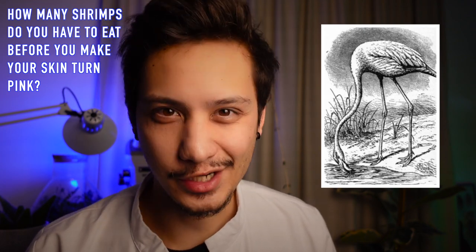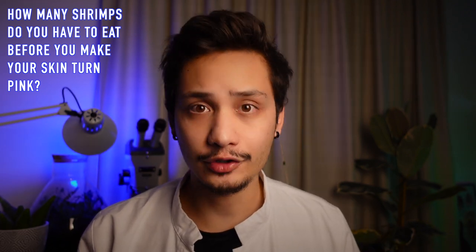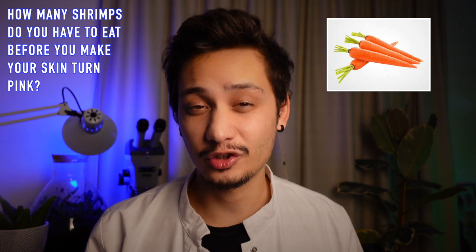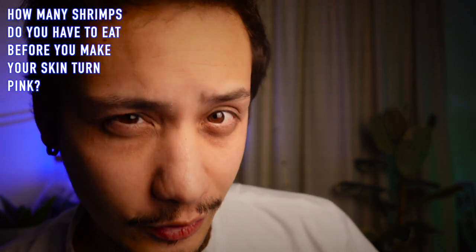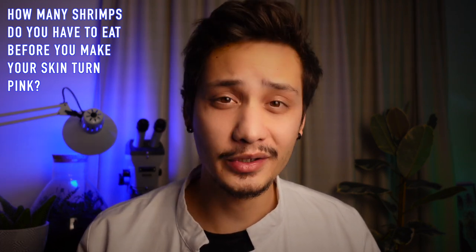Flamingos are not born pinkish. They are naturally white and they get their iconic color from their own diet, which mainly consists of shrimps and algae. When flamingos are kept in captivity and their natural food is not available, people used to give them carrots as a substitute and a source of carotenoids. If you eat 10 carrots a day for a few weeks, you will probably develop an orangey skin color.